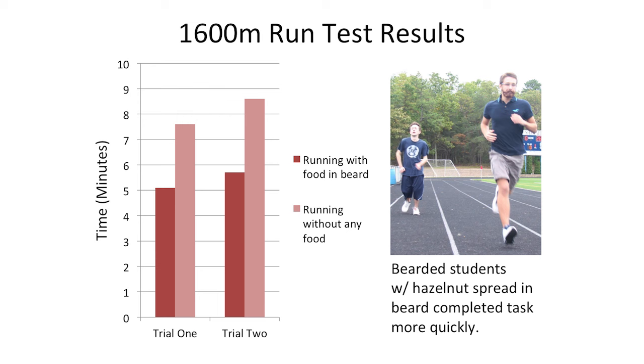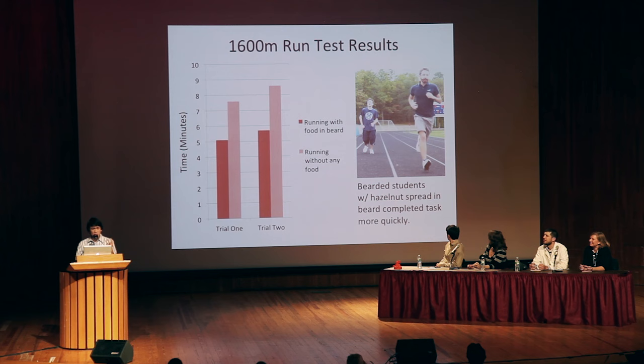As we conducted this experiment, the results were astonishing. The students that had no beards failed the task miserably, with a negligible number of students passing out towards the end of the run. But the bearded students, despite receiving no instructions whatsoever on what to do with the hazelnut spread, instinctively utilized advanced tongue manipulation techniques to consume it and derive a high-energy boost, completing the task swiftly and majestically. This infallibly proved the immense evolutionary benefit of the beard as a mobile food cache.